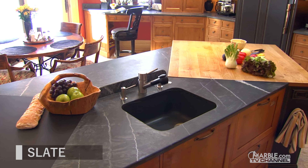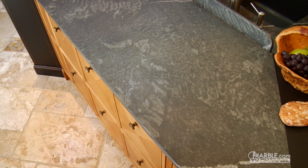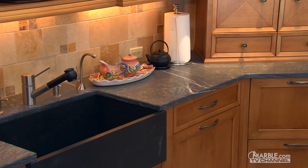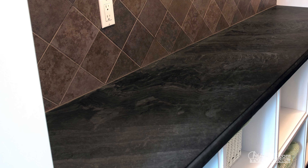Slate is a metamorphic rock that is stylish, durable, and non-porous, meaning that it does not require sealing. Slate has a subtle and uniform look that is ideal for rustic design settings. Its color selection mostly consists of black and gray variations, so its color selection is limited.